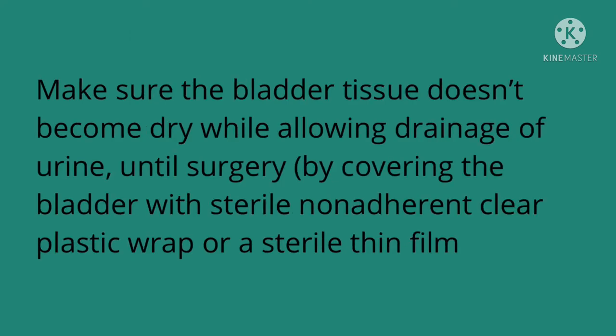Now let's talk about what type of care we could give before the baby undergoes surgery. We want to make sure that the bladder tissue doesn't become dry, but is also allowing the urine to drain out. We want to cover the bladder with a sterile non-adherent clear plastic wrap or a piece of sterile thin film.